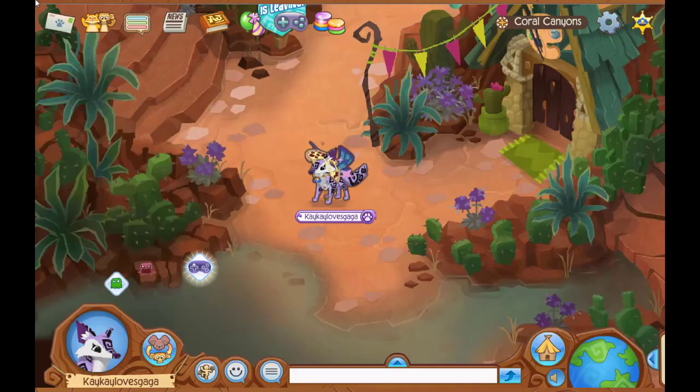What's going on everyone, it is KK Loves Gaga, and welcome to another Animal Jam video! Today I'm showing you guys this week's Red Dead Monday in Animal Jam Classic and Animal Jam Play Wild.